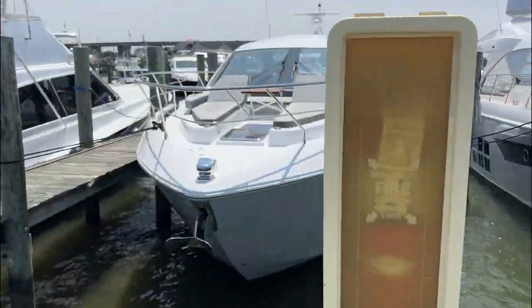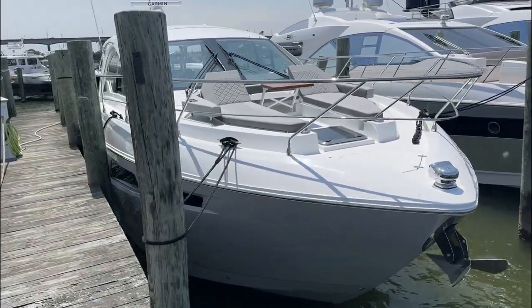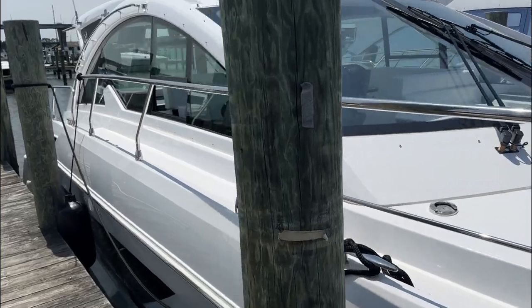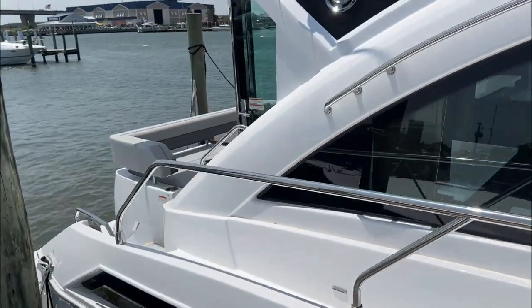This boat arrived to us here in actually two pieces. Cruiser Yachts are built up in Oconto, Wisconsin, and they're trucked down in two pieces. A team is actually sent from Cruiser Yachts to assemble them. It's a pretty cool process if you get the chance to see one at your local dealer.